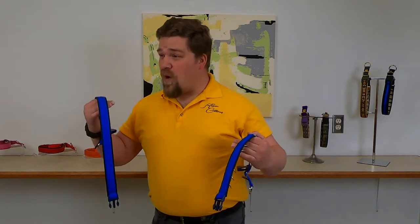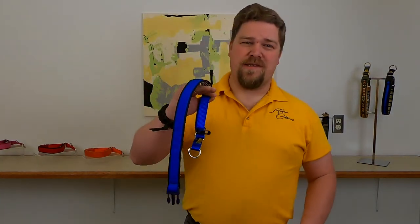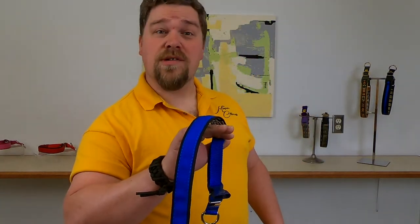What size training collar should you buy, and why is the size so important? Could it actually make a difference on whether or not it works with your dog? We'll find out on today's episode of Keeper Collars TV.